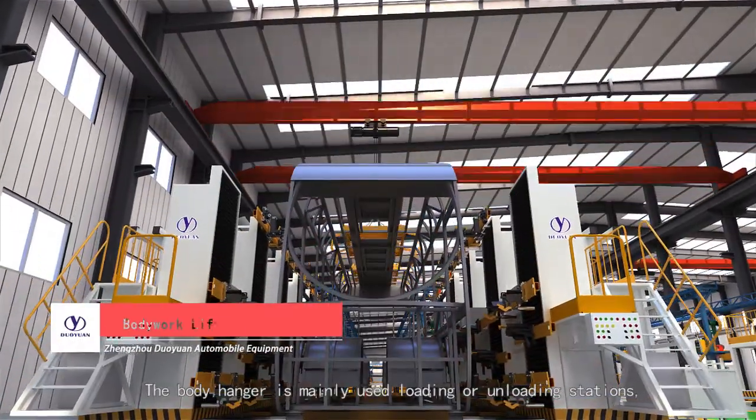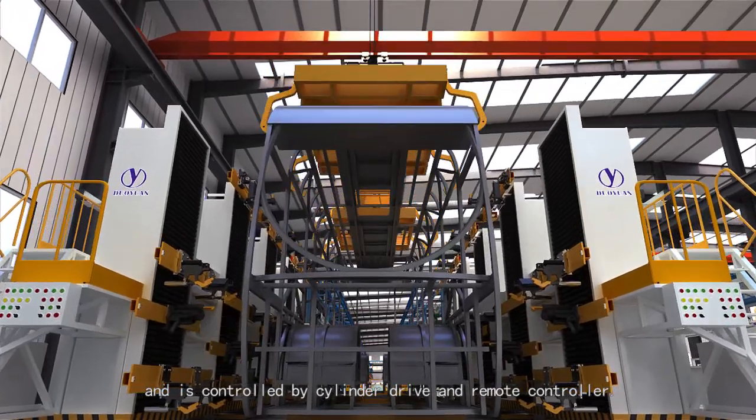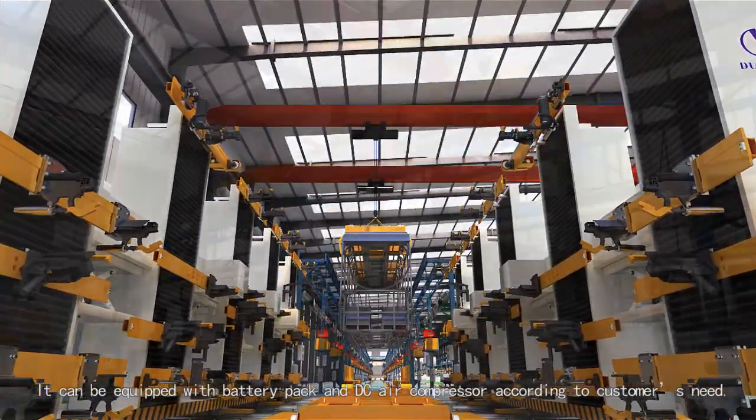The body hanger is mainly used at loading or unloading stations, and is controlled by cylinder drive and remote controller. It can be equipped with a battery pack and DC air compressor according to customer requirements.